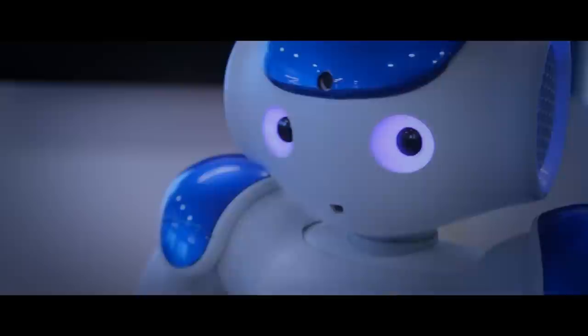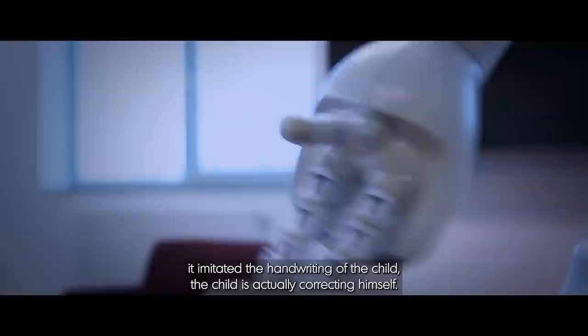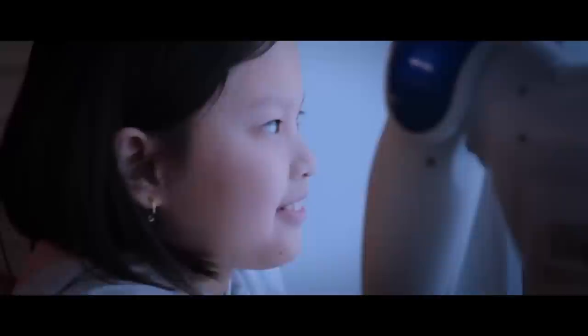We use a small humanoid robot called Nao. The kid takes the tablet, writes 'hello', and gives the tablet to the small humanoid. The robot imitates the handwriting of the child. The kid takes the tablet back and says: 'No, Nao, it's not like that.' Then the child tries to improve the handwriting — but because Nao imitated the handwriting of the child, the child is actually correcting himself. And then you see the light on the face of these kids.